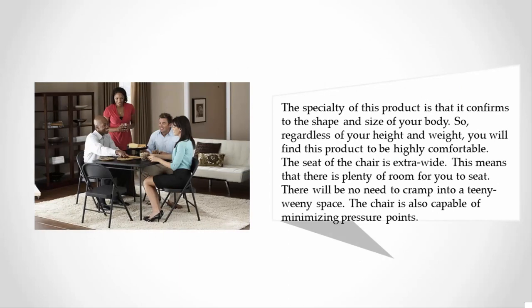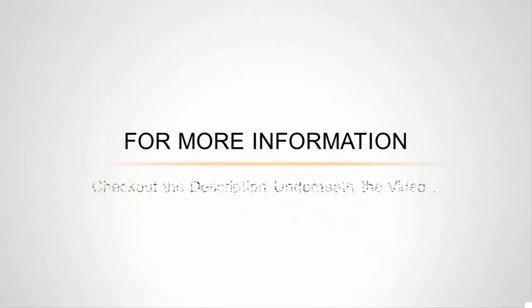The specialty of this product is that it conforms to the shape and size of your body, so regardless of your height and weight, you will find this product to be highly comfortable. The seat of the chair is extra wide, meaning there is plenty of room to sit. The chair is also capable of minimizing pressure points. For more information, check out the description underneath the video.